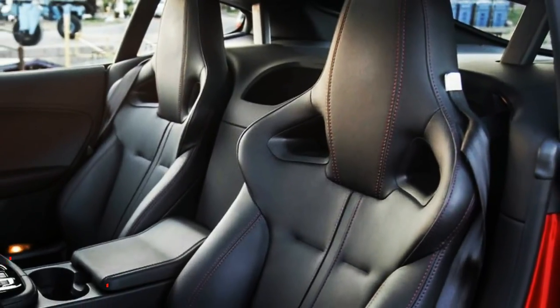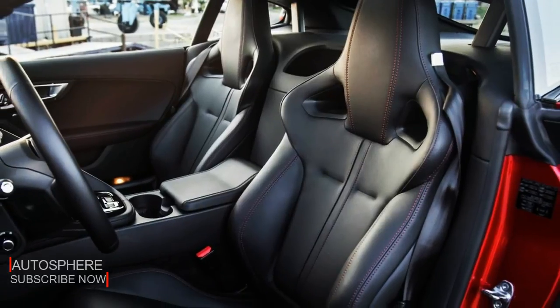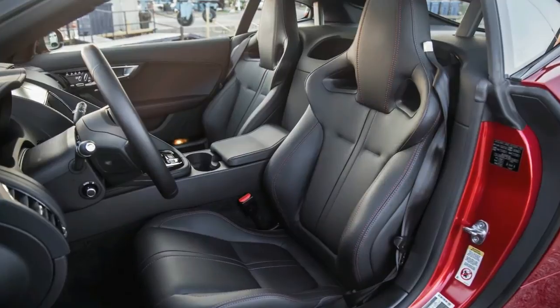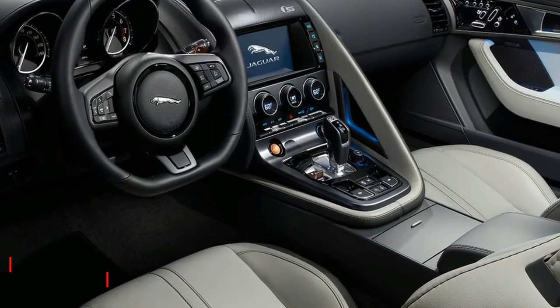AWD Interior Styling: you can create your perfect interior with the wide choice of finely crafted materials available and various luxurious combinations. You can even choose the lighting color to suit your mood with configurable interior mood lighting.